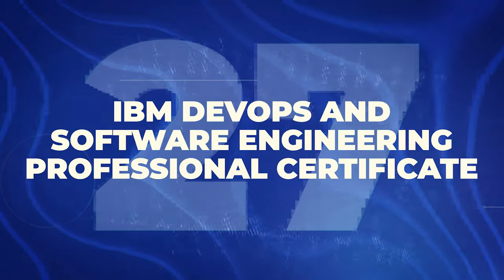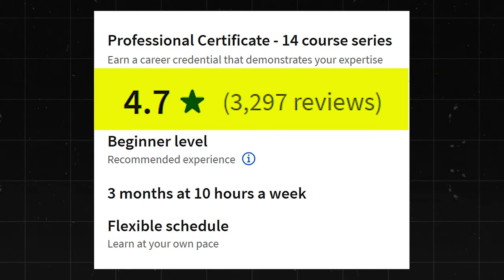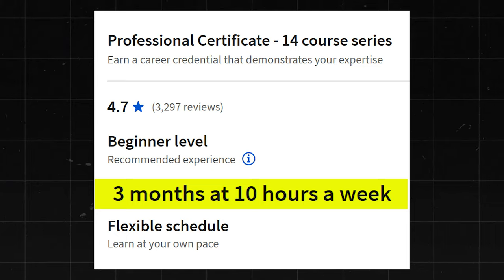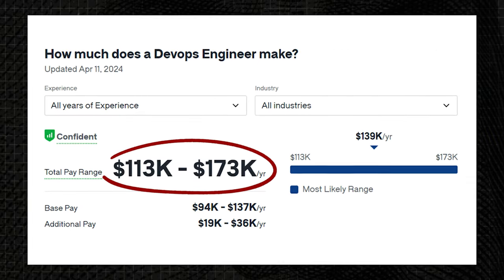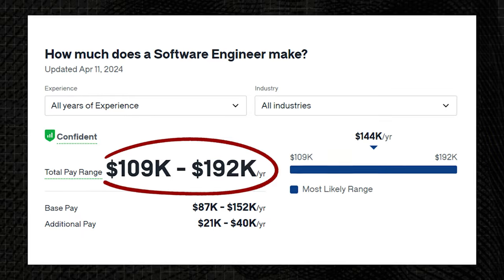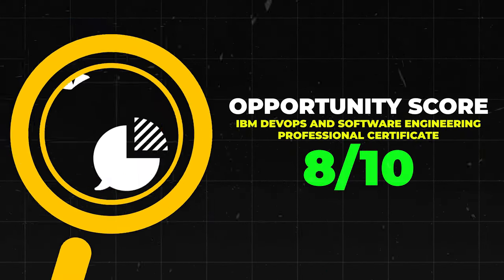Next is the IBM DevOps and Software Engineering Professional Certificate. This one has a 4.7 star rating with about 3,000 reviews. It's beginner level and takes three months at 10 hours a week. DevOps Engineers make about $113,000 to $173,000 a year, and Software Engineers in general make about $109,000 to $192,000 a year. Overall really solid. I'll give it an 8 out of 10.